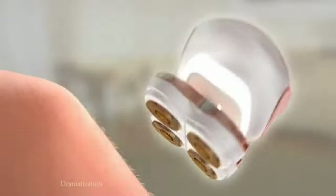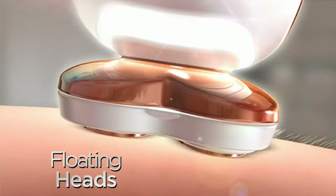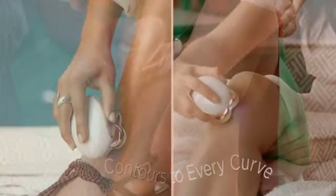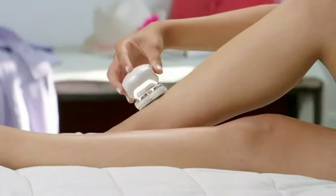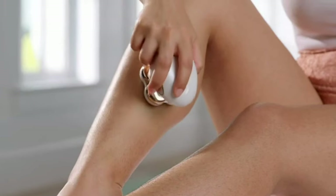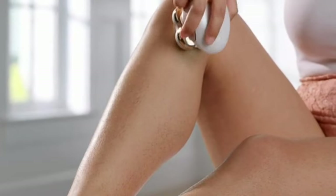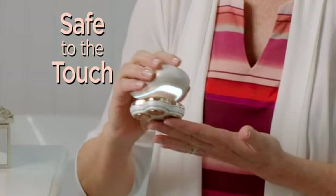This electric epilator uses tweezer technology to remove unwanted hair. These tweezers are designed to grab hair by the root and pull it gently for long-lasting results. The extraction system is designed to capture and remove even the shortest and thinnest hairs, ensuring effective hair removal from the root. The device has multiple speed settings, allowing you to choose the appropriate intensity according to your preference and skin sensitivity. It also has a built-in Smart Light that illuminates the hair removal area, facilitating the complete removal of hair.